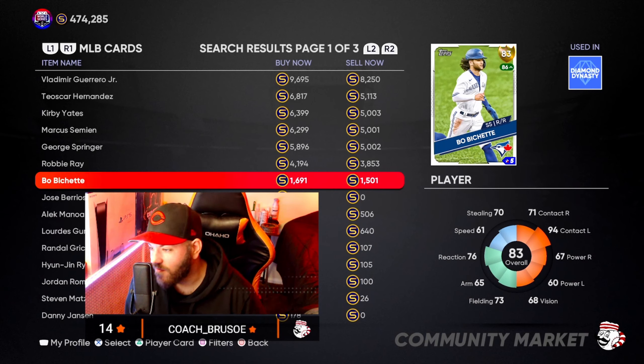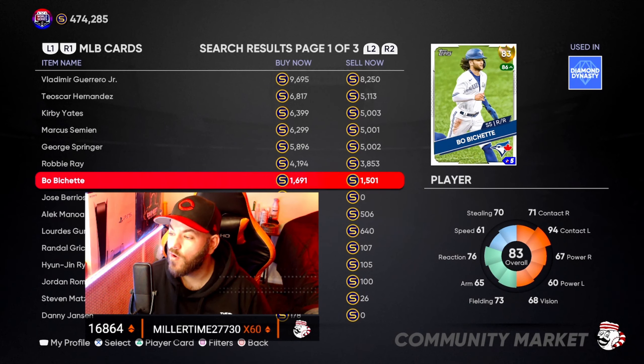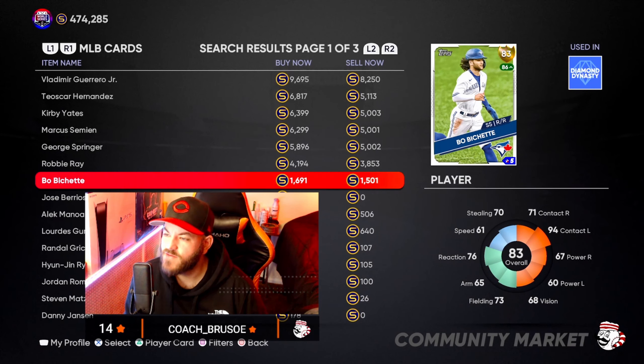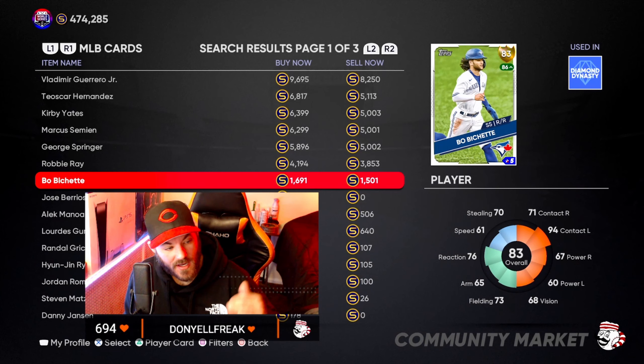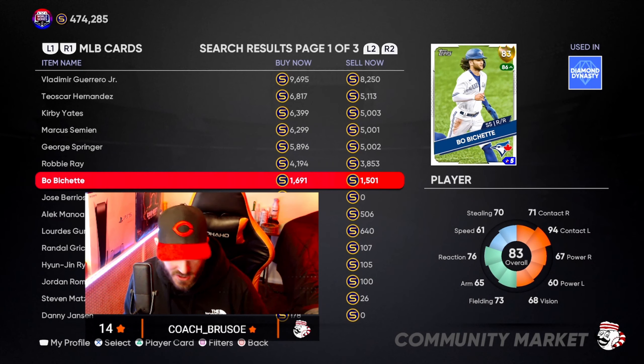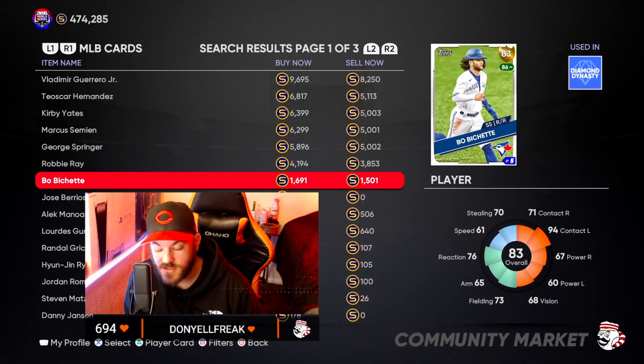Over the last month, Bo Bichette has had 118 batting appearances, 21 runs, four home runs, 11 RBIs, five stolen bases, and a .305 batting average. In the last 14 days he's really kicked it up: 61 batting appearances, 15 runs, three home runs, eight RBIs, two stolen bases, and he's batting an astonishing .344. Bo Bichette could be a sleeper to get up there and earn his first ever diamond card in the Live Series. Those are my three cards you could currently be investing in.